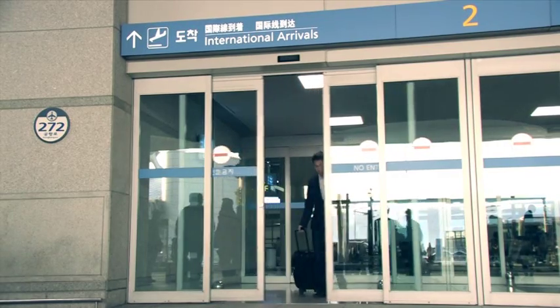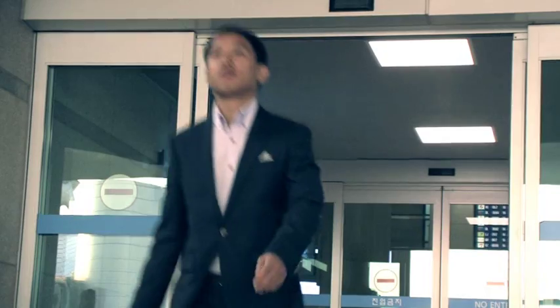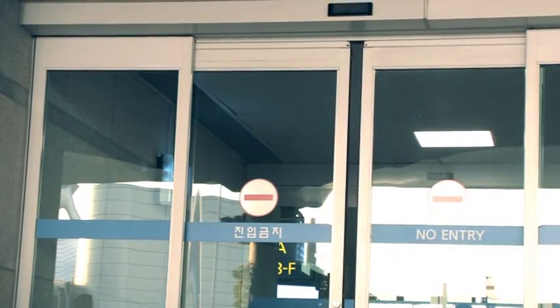Now we are going to explore Incheon International Airport's parking system operated by Dickey's parking management system.